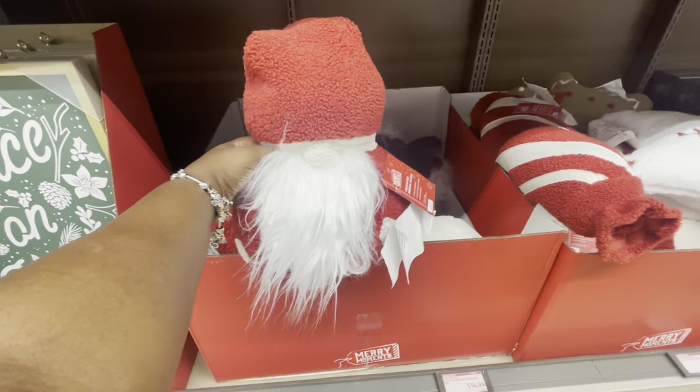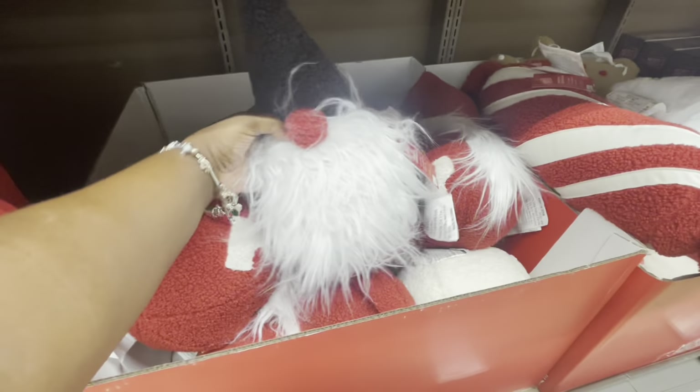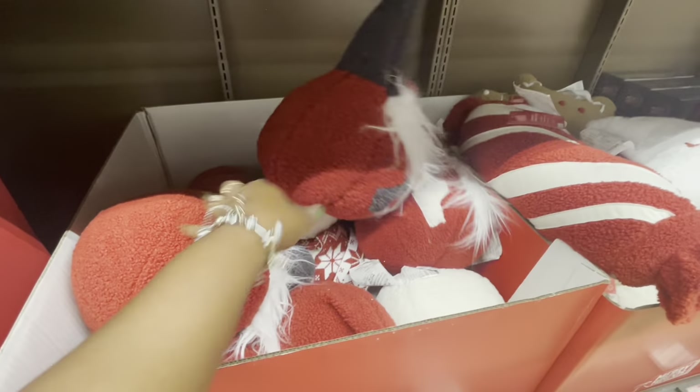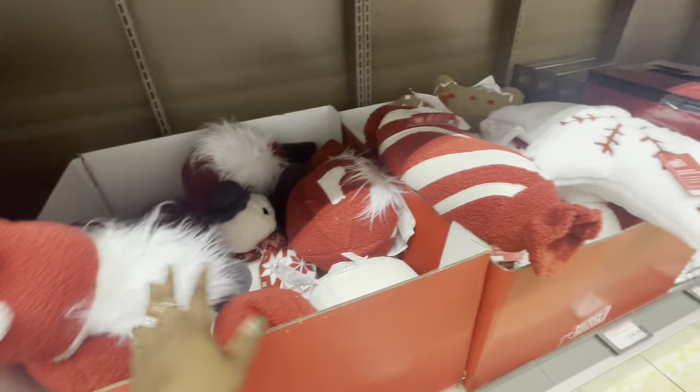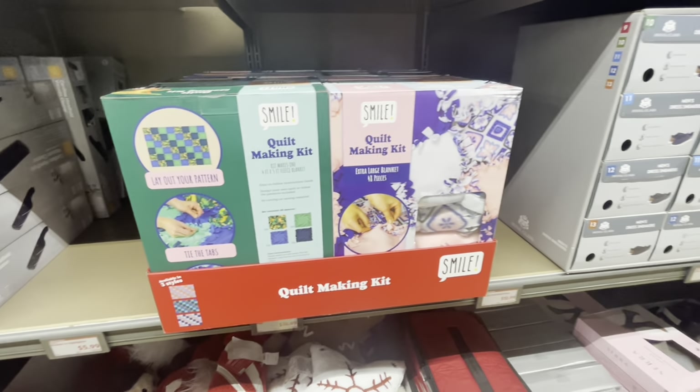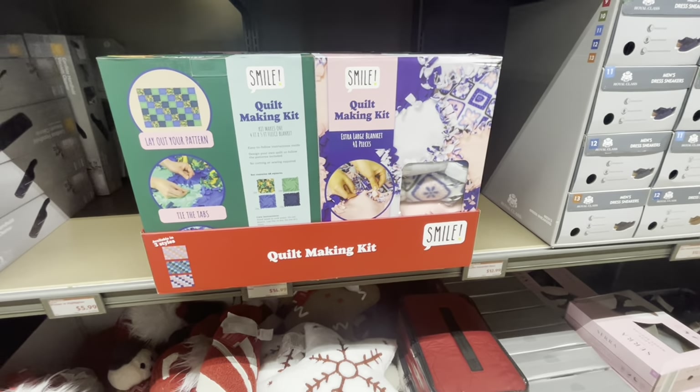I mean the snowman — I don't know why I always do that. And then let's see — this one is Santa, and there's somebody else in here. And this one. There's no one. And then we just looked at those already. There's a quilt-making kit — $15.